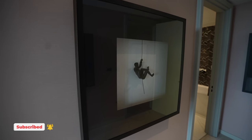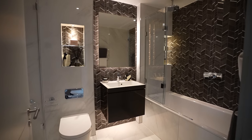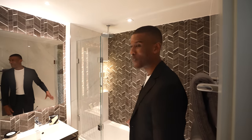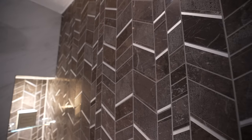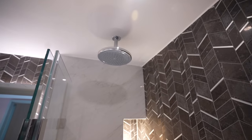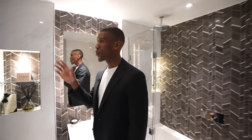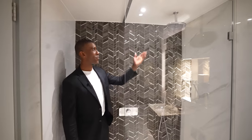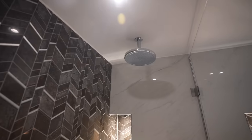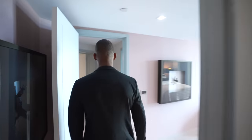The second bedroom also features textured wallpaper hosting a piece of art. The ensuite bathroom is slightly bigger than the first — a full-size bathtub, dark-tone mosaic tile detailing, chrome finishes on the rainfall shower head, a floating vanity unit, medicine cabinet above, and a walk-in shower with darker-tone mosaic detailing and a rainfall shower head. And that's the second bedroom.